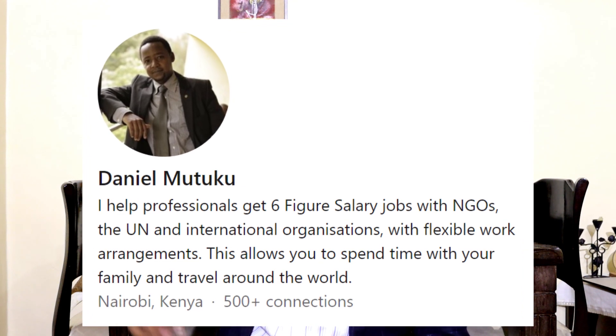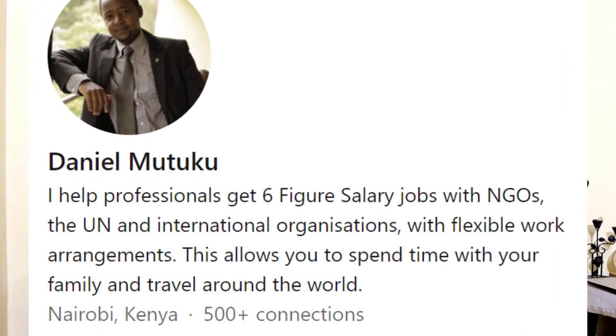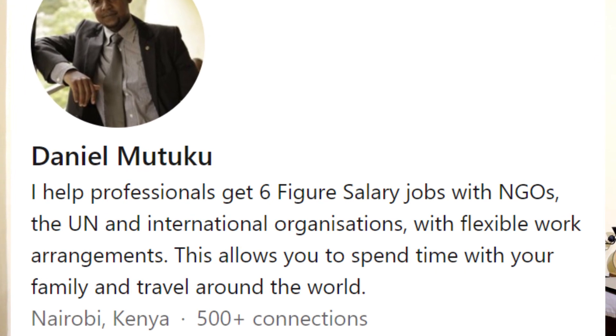This is an opportunity to showcase and tell the potential employer what they're going to get if they decide to hire you. This is your promise statement. Take a look at mine — it says: 'I help professionals get six-figure salary jobs with NGOs, the UN, and international organizations with flexible work arrangements, allowing you to spend time with your family and travel the world.' Anyone who reads my profile and that's their dream will get in touch with me. What promise would you give to your potential employer? You can talk about your skills or achievements — make it a message, a promise you're sending out.